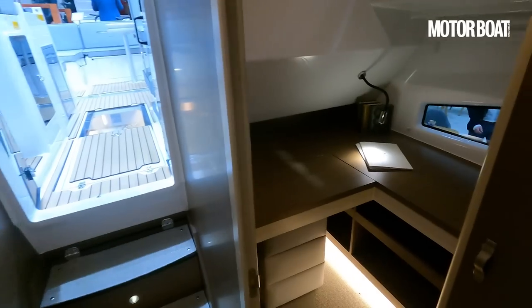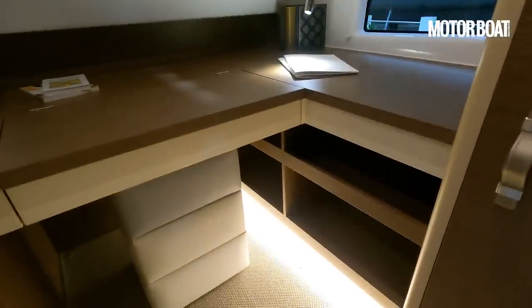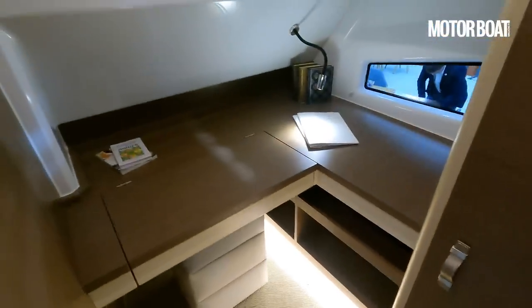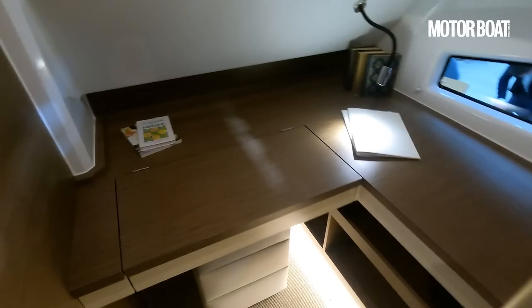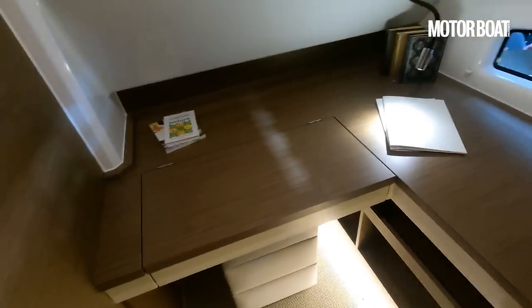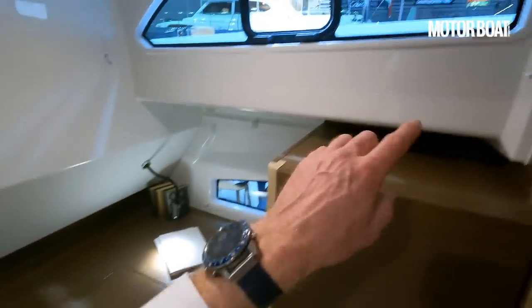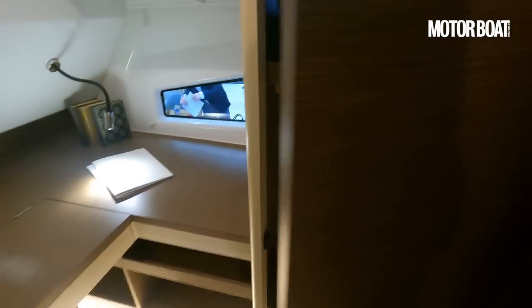Moving aft, you have a choice: either a second guest cabin with one or possibly two beds running under the cockpit, or — as specced here — an owner's office. You can see that makes a rather nice floating office: a computer station, screen, a stool to prop yourself up on, lots of natural light and ventilation, and extra storage.